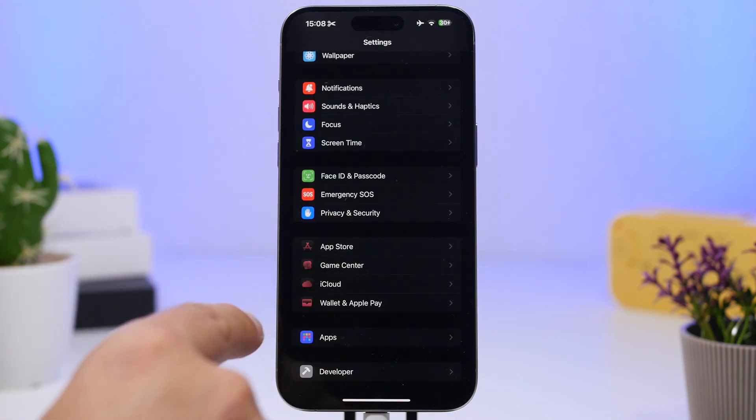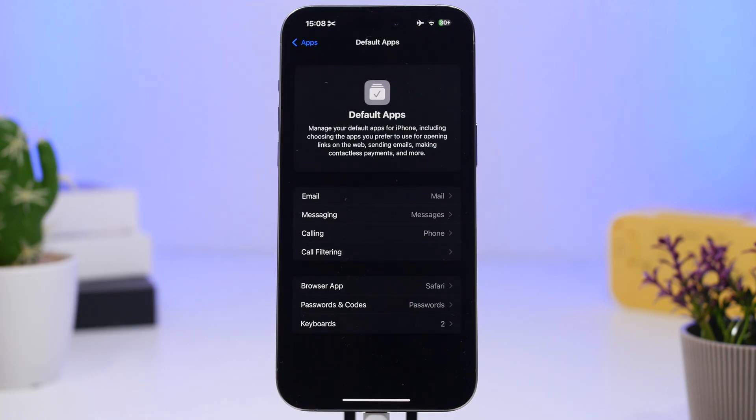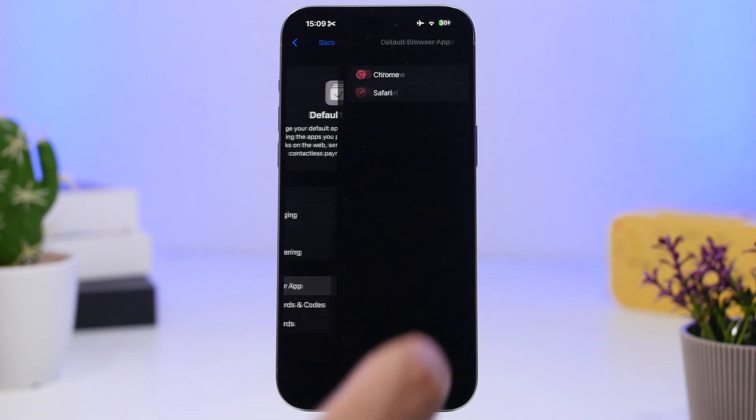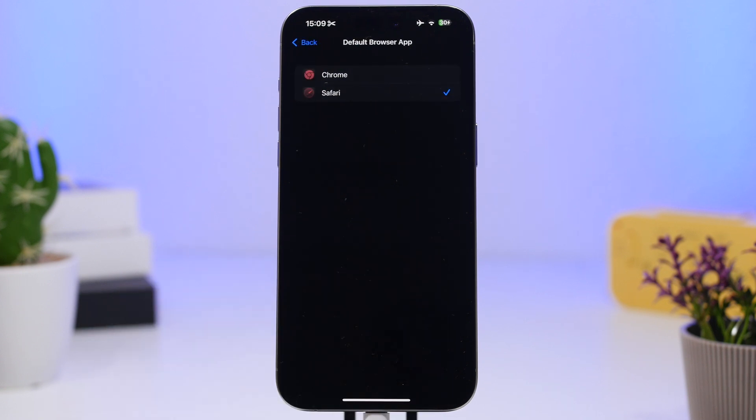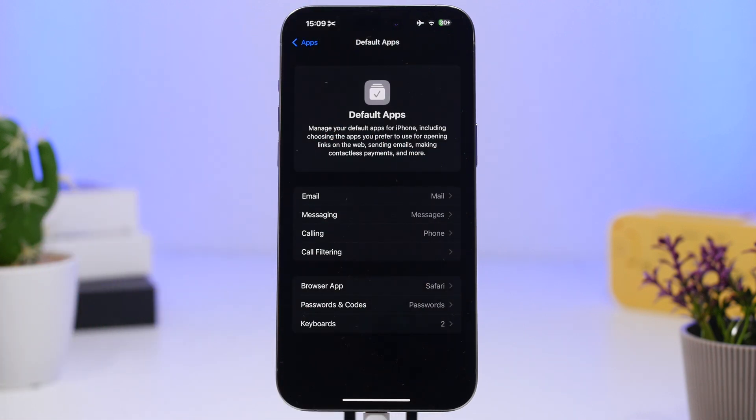In the Settings app under the Apps section, there is now a new section for Default Apps. Here you'll see different sections for email, messages, calling, browsers, keyboards, and passwords, showing the default apps you're using for each. You can switch directly from here — for example, switching from Safari to Chrome as your browser — making it easy to find and manage all apps that support third-party services.